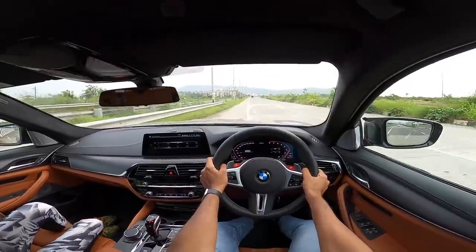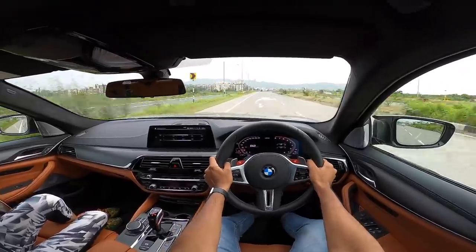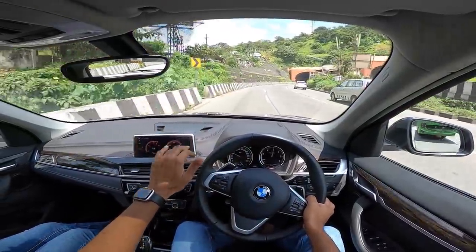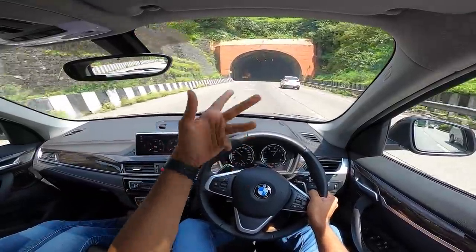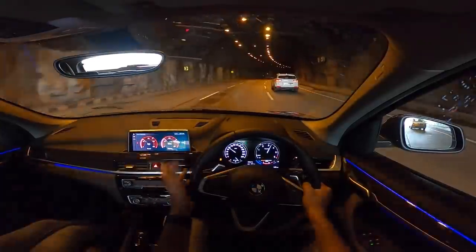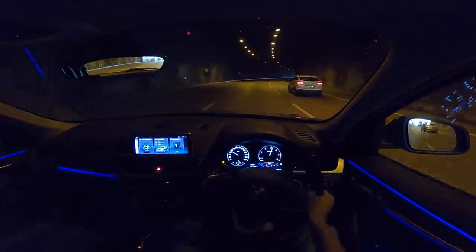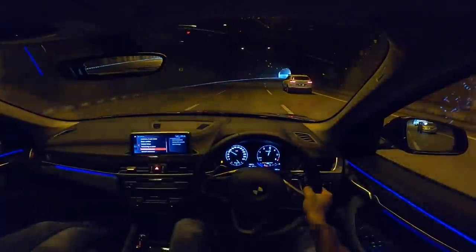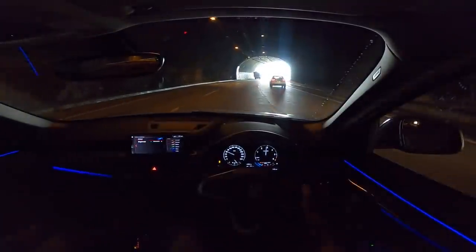They have blunted the X1 — with the facelift they softened it, with the second generation they softened things more, and now with the suspension further softened it feels even softer. The ambient light looks really very cool though — really nice. Before we get out of the tunnel, let's go into the ambient lighting settings and change the colour. We're going into green — green looks really rad.